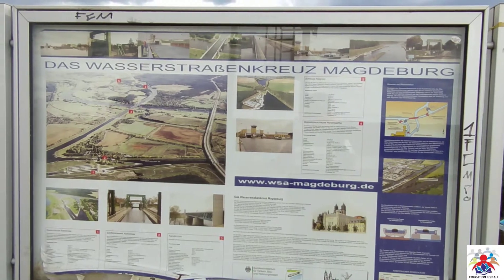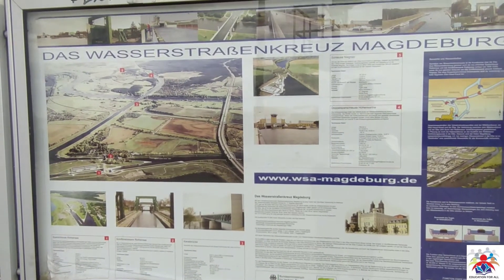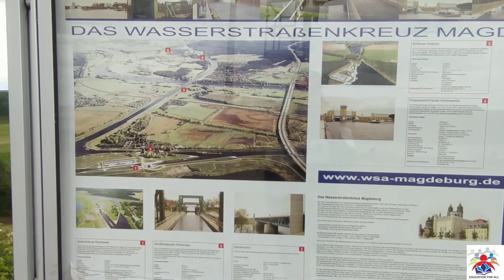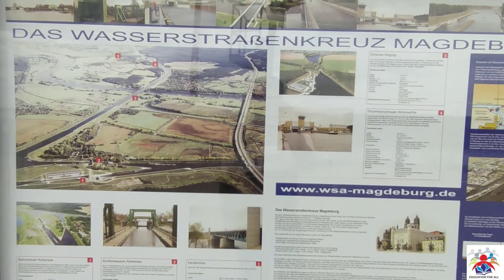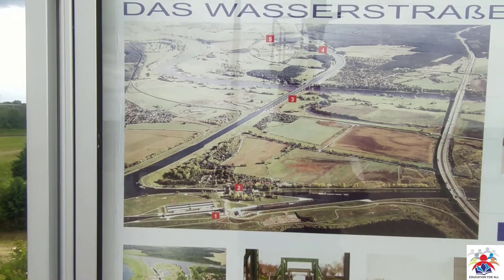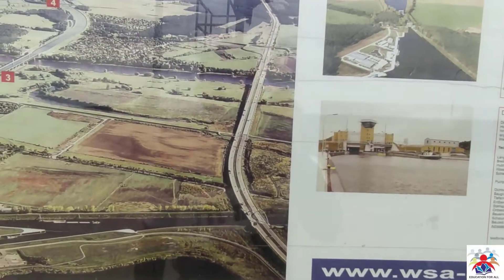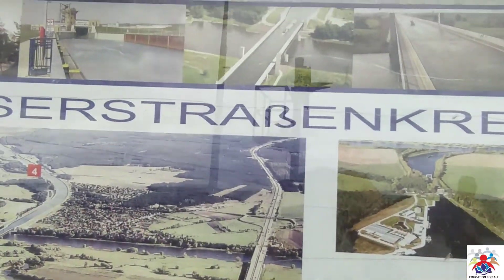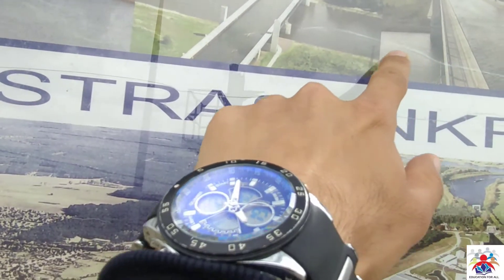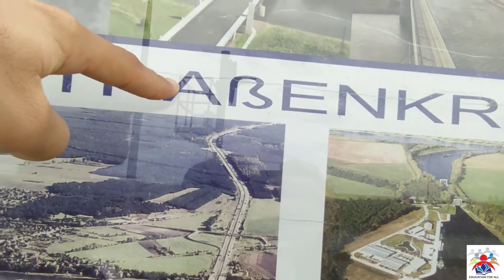Hello and welcome to my YouTube channel. In this video I am going to take you all to a bridge called the Water Bridge, located in Germany in the city of Magdeburg. Here you can see a map of that city and an overview of the surrounding area of this bridge. You can see one water going underneath and the other coming up from the top of that bridge.